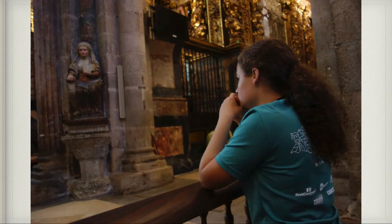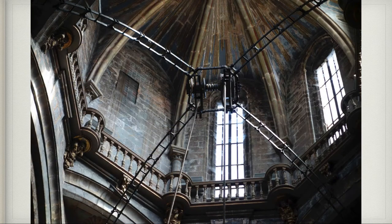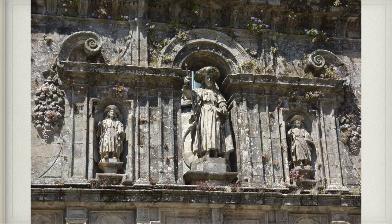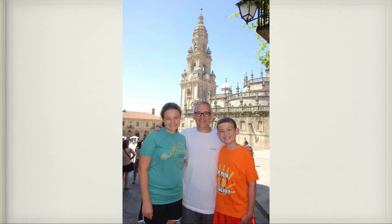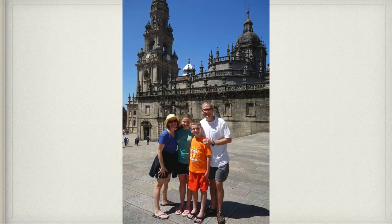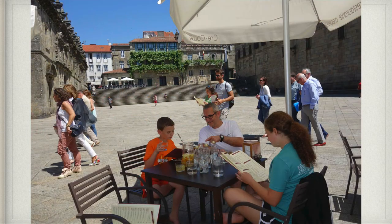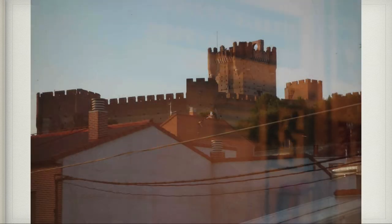The next day we went back to the cathedral. We got a really good seat hoping they would swing the Botafumeiro again, but they didn't. We went outside and could see a lot of the different statues. Here's a great view of the Basilica — the cathedral. Here's our family in the plaza there having lunch. At the conclusion of that, it was time to head back to Madrid. From the train we could see one of the many different castles we passed, and then we were ready for our next adventures.